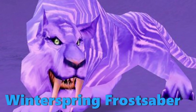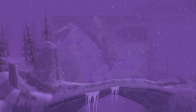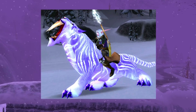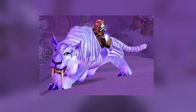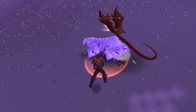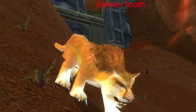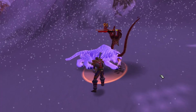Winterspring Frost Saber. This mount is special for a number of reasons, first being its appearance. This saber tooth's appearance is definitely cool looking, and many others have thought the Frost Saber model looked pretty cool. Many hunters back in the day tamed a Frost Saber simply for its looks, despite there being way better hunter pets out there.